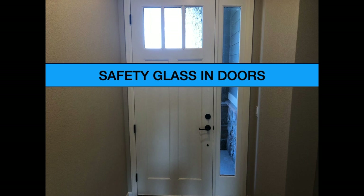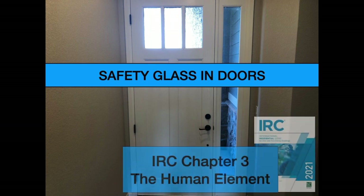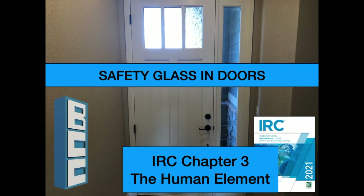Curious about the building codes that regulate safety glass requirements in doors? Here are some clips from my on-demand course, IRC Chapter 3: The Human Element, available only at buildingcodecollege.com.